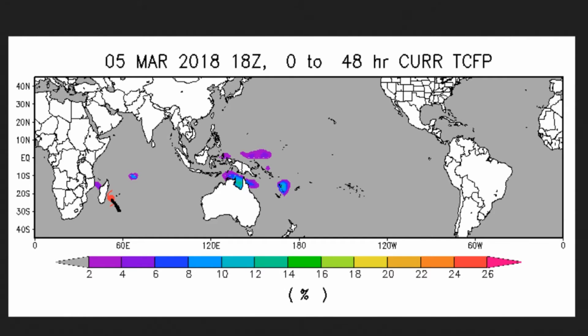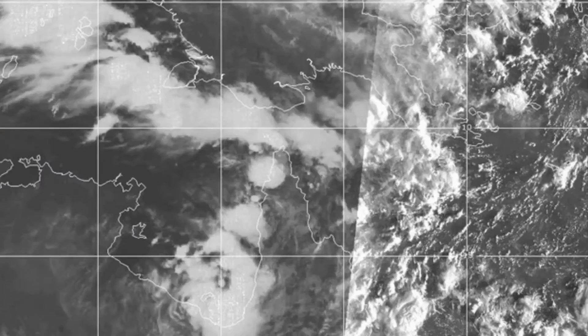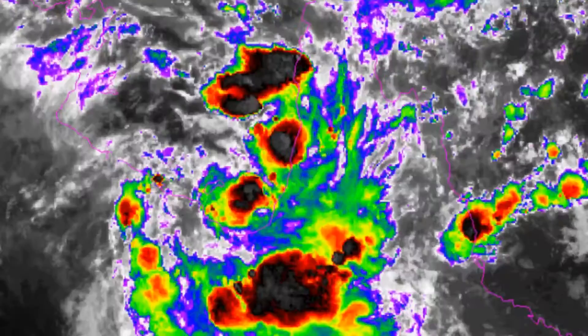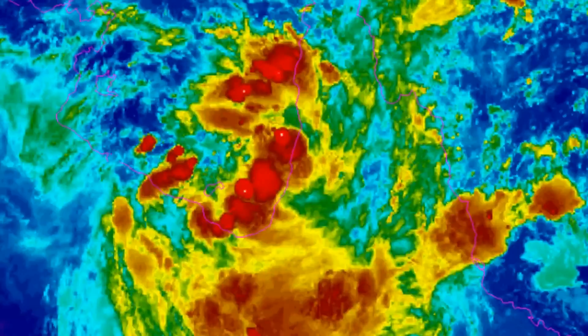The tropical cyclone formation probability guide shows areas of interest in addition to the cyclone, in the eastern region from Port Douglas right across into the Gulf of Carpentaria. The Bureau is indicating a possible low to form somewhere within the Cape York region, tracking into the Gulf of Carpentaria.